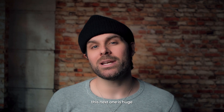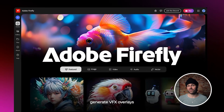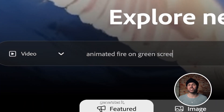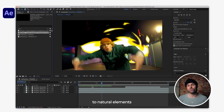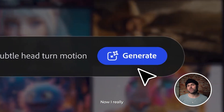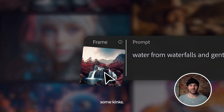This next one is huge — in theory. Adobe's AI can now generate VFX overlays like fog, fire, rain, or snow on a green screen or black background. You type in what you need and Firefly generates it ready to key into your edit. And it's not limited to natural elements like rain and snow — you can prompt it to generate basically anything you want. I really wanted this to be plug and play, but there are still some kinks.